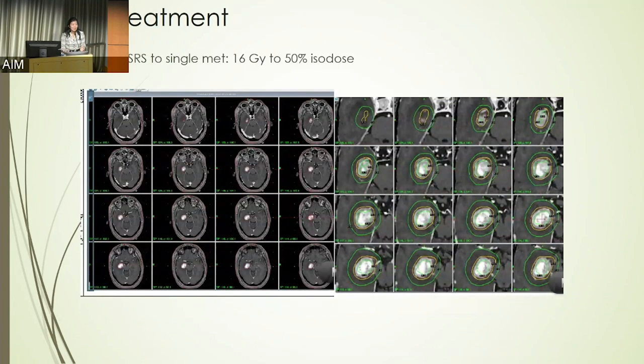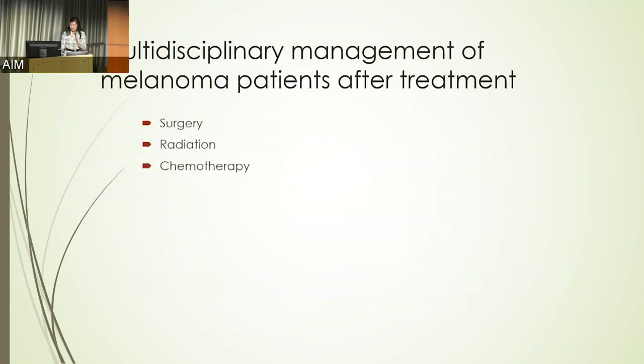This is an example of what such a radiosurgery plan would look like. These are very complex plans, but they generally yield a tremendously greater amount of brain sparing compared to whole brain radiation.